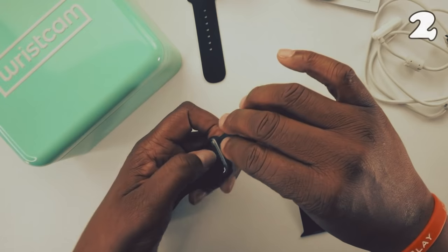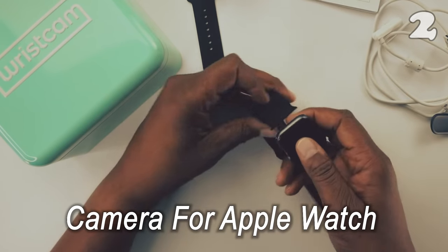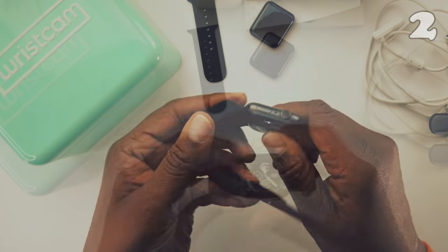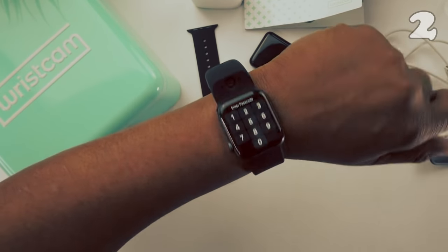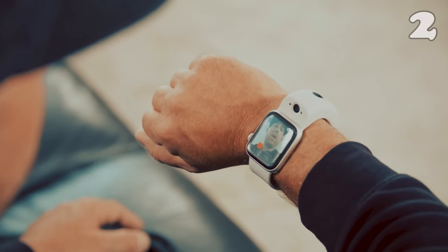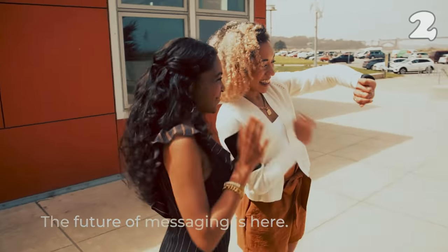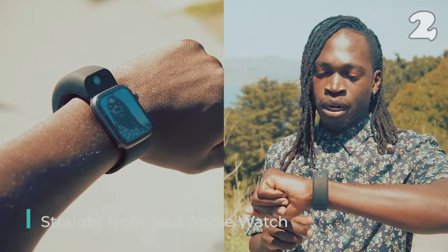We all long for some time when we don't have to carry a phone around and enjoy phone freedom. We all have an Apple Watch for that. We can answer our phone using smartwatches, but what if you have to make an urgent video call or click a picture and your phone is away? This is what this camera is there for, designed with former Apple engineers. This camera will be a wonderful addition to your life.